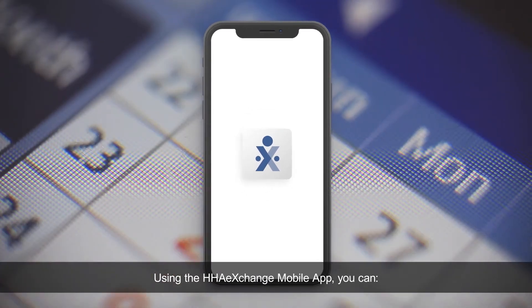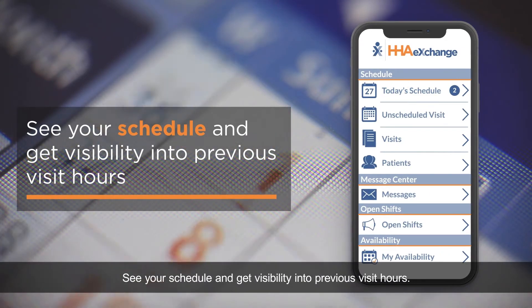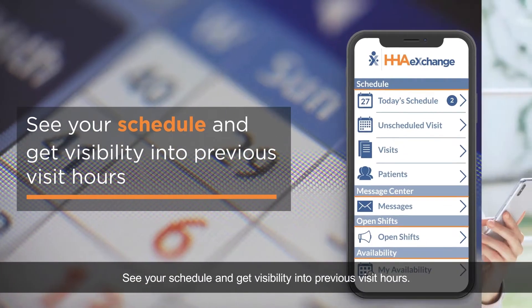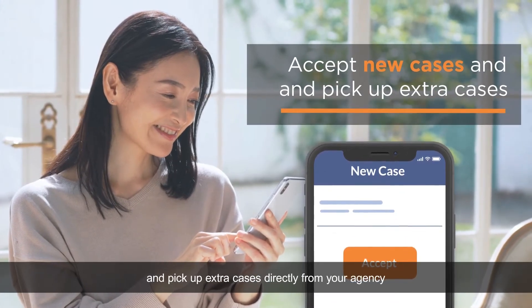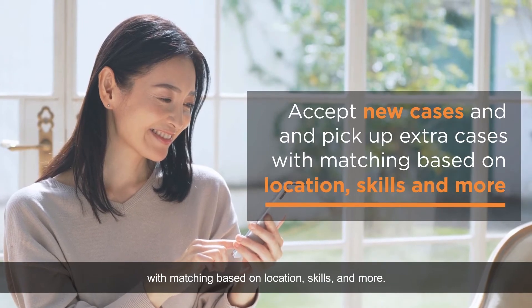Using the HHA Exchange mobile app, you can see your schedule and get visibility into previous visit hours. Accept new cases and pick up extra cases directly from your agency, with matching based on location, skills, and more.